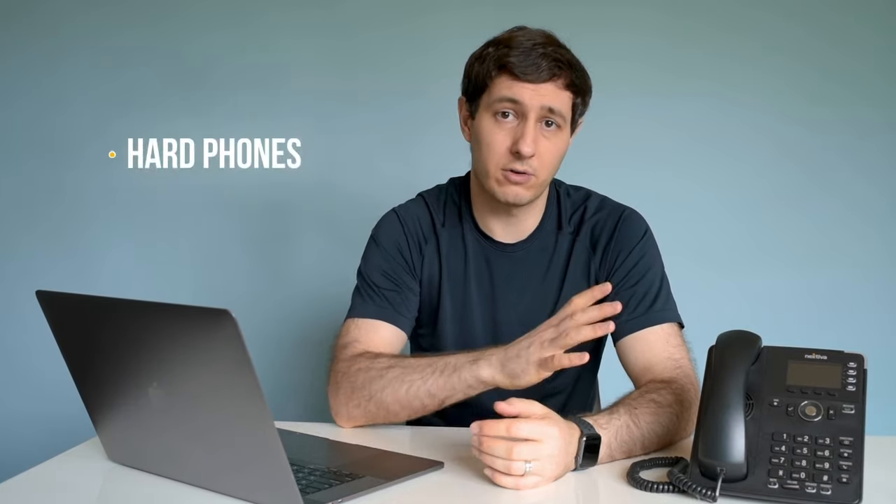Now, there are two types of phones that will work on a cloud-based phone system: hard phones and soft phones. Hard phones are physical phones similar to this one and connect to the internet using an ethernet cable. This obviously looks just like a traditional desk phone, but I'll highlight the differences in a moment.